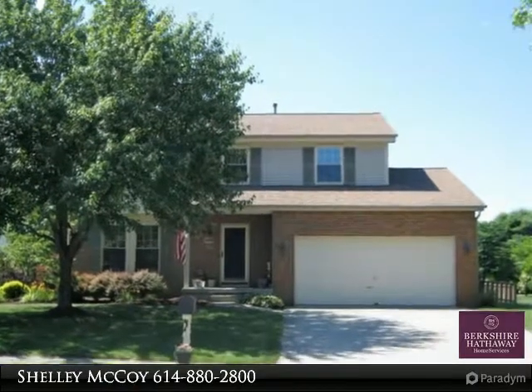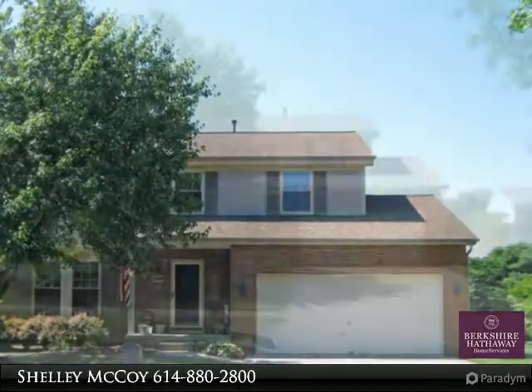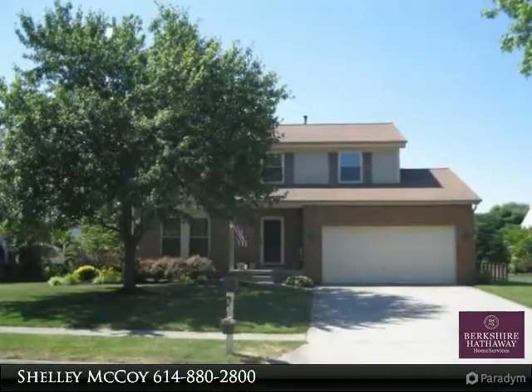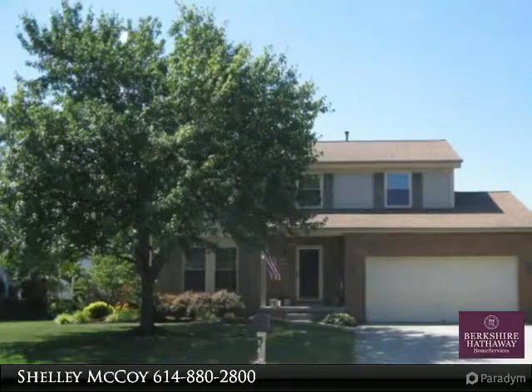Looking for the perfect home in the best neighborhood? This home is just that and is ready for a new homeowner. Enjoy the quiet and peaceful setting amongst the greatest neighbors. This home is updated throughout.